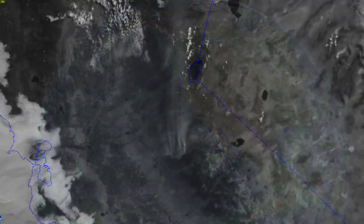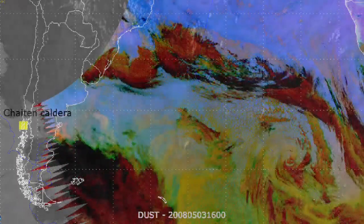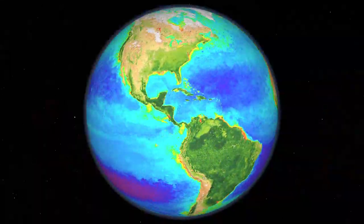ABI will also monitor ocean dynamics, flow of water, fire, smoke, volcanic ash plume, aerosols and air quality, as well as vegetation health.